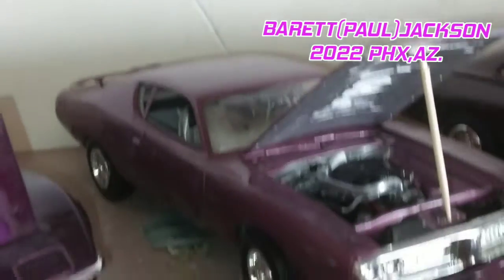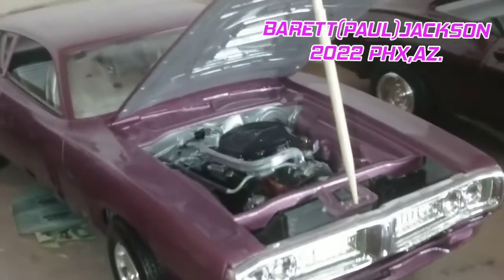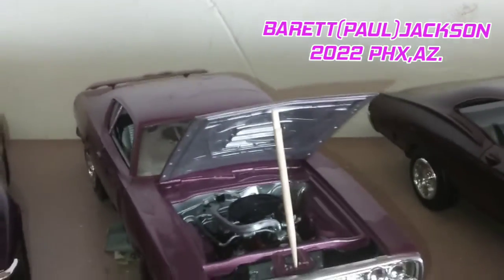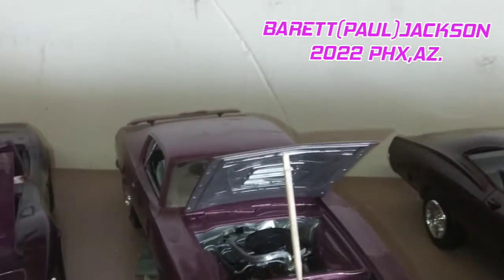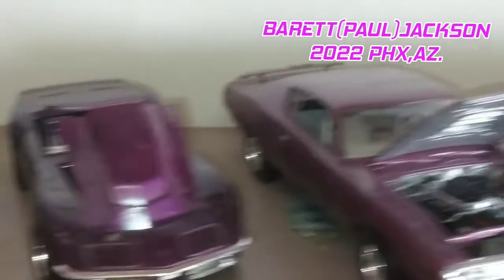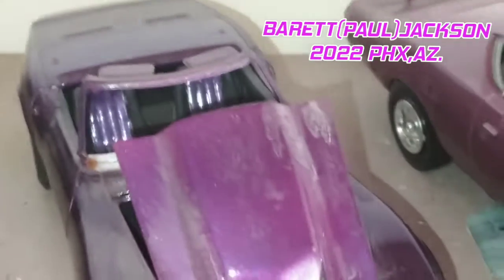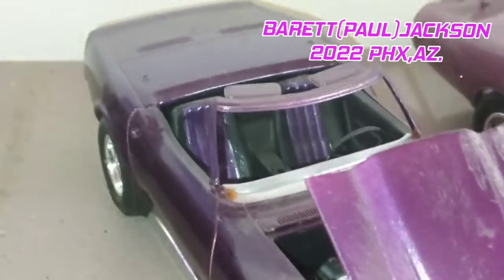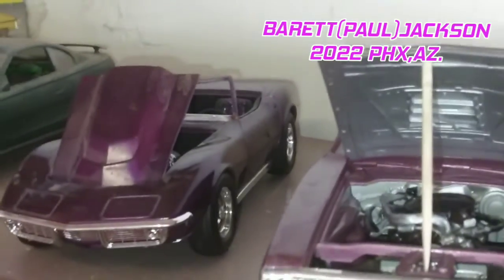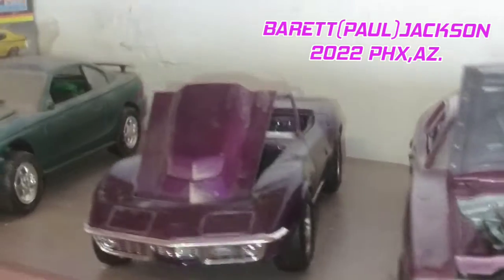And then next we have the '71 Dodge Charger — also very nice. And then up next we have the 1966 L66 Corvette. That's very nice, I like that one.